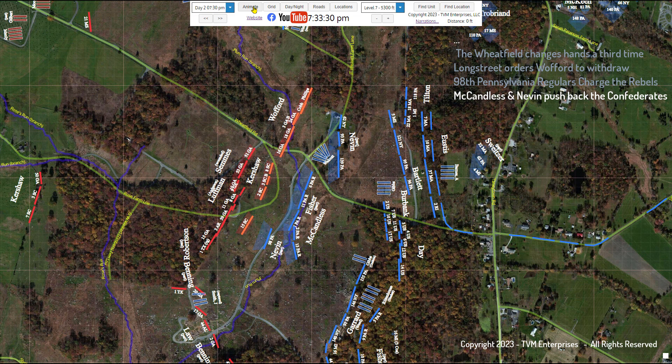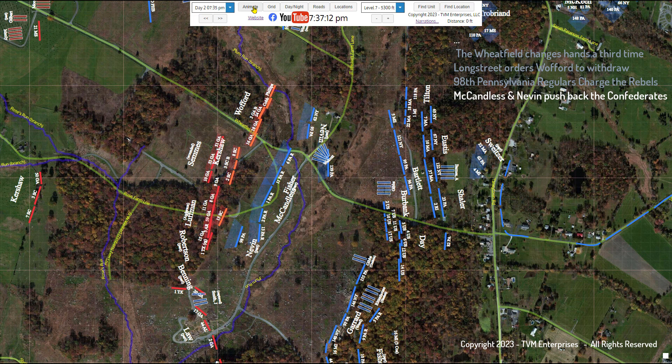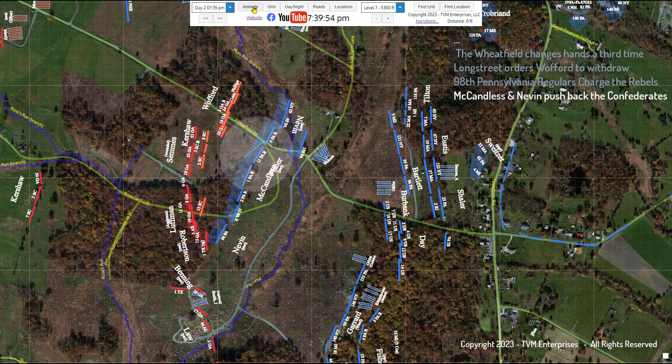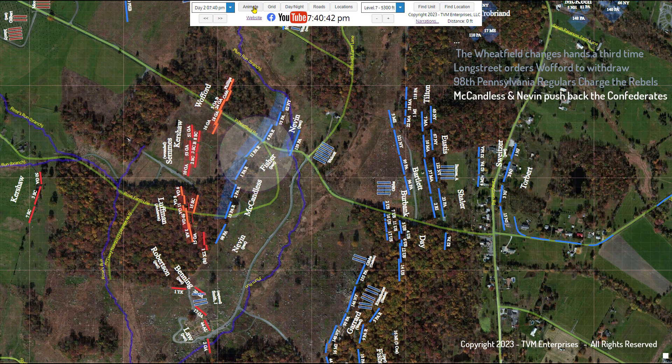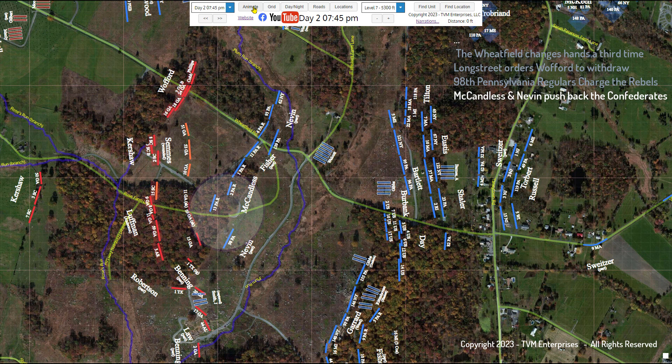Just like their 98th Pennsylvania comrades to the south, they encountered little resistance since Wofford's brigade had minutes before begun their withdrawal. The Union counterattack was picking up steam as Nevin recovered Walcott's guns. In the center, McCandless's right regiments, along with the 11th Pennsylvania—detached earlier from Fisher's brigade to strengthen the defensive line—pushed back Kershaw's and Semmes's rebels. To the south, McCandless's left regiments and the 98th Pennsylvania pressured the Anderson-Robertson-Benning cluster. The fresh Federal forces pushed west; the exhausted Confederates withdrew before them. Within minutes, the Union infantry had established a line along the eastern boundary of the Wheatfield, along the present-day Ayres Avenue.